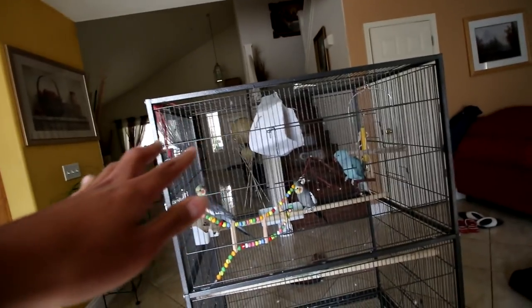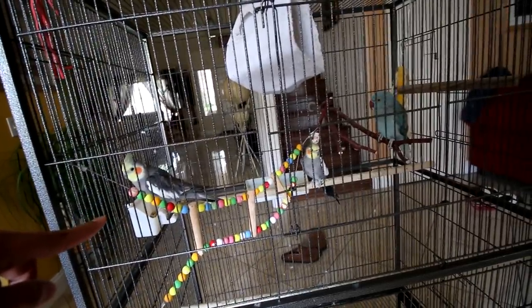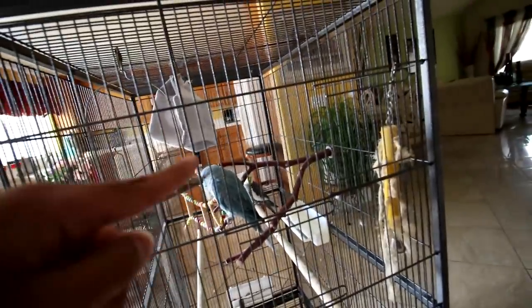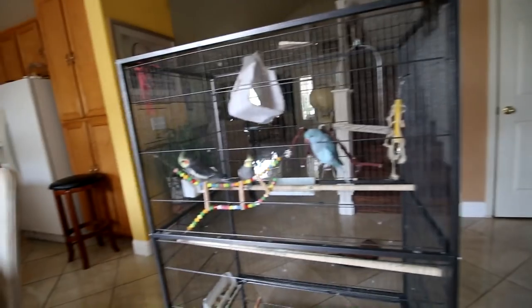We got everything in the mail, but first let's do a little cage tour before all the new items. Here we have a food bowl, the water bowl back here, and this perch I purchased is the highest perch that will stay in the cage. I will be removing the ladder and the food bowl at the bottom. Let's go ahead and open everything I bought them.